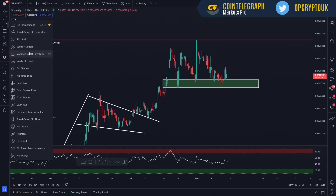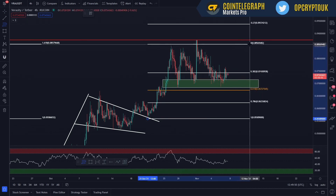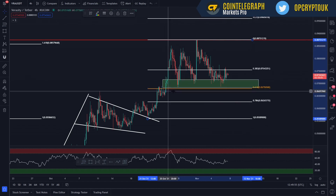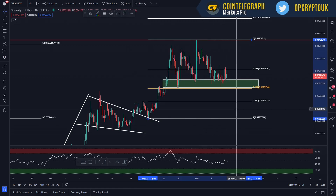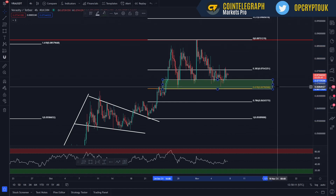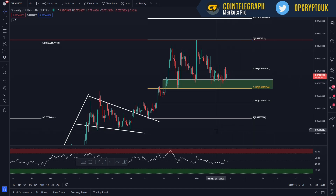In terms of Fibonacci, from the start of the move there on that red wick up to the top, it's very, very close to a 61% retracement there. And it's just sat nicely above it. The 50% Fib is pretty much acting as support there too, but I tend not to use them so let's get rid of that. That is the area, if you're looking for buys — 7 cent, 6.9, 6.8, 6.7. That is the area I would consider for buys if you're looking to get into Veracity.